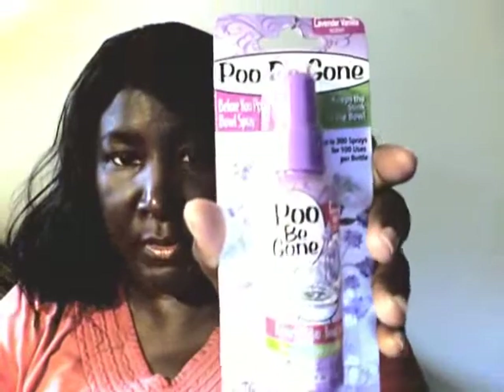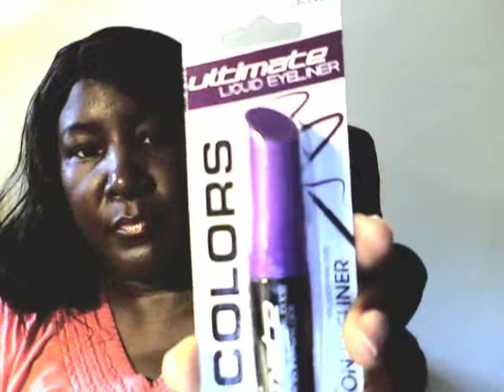That's more Poop Be Gone - in purple this time. I had the one in yellow but never had the purple before, and I never even tried the yellow one yet. I got this mascara in purple - LA Colors. There's something else: breast cancer buttons, four buttons.